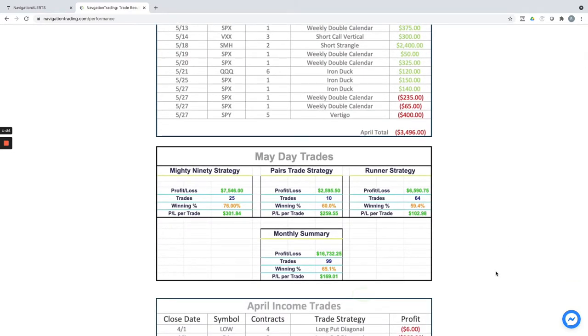On the day trades, one of our best trading months in quite some time — over $16,000 in profits. We have a Mighty 90 strategy; we booked over $7,500 on those on 25 trades. On our pairs trades, we booked almost $2,600. And on our runner strategy, we booked over $6,500. So total profit for the month of May on our day trades: a little over $16,000.